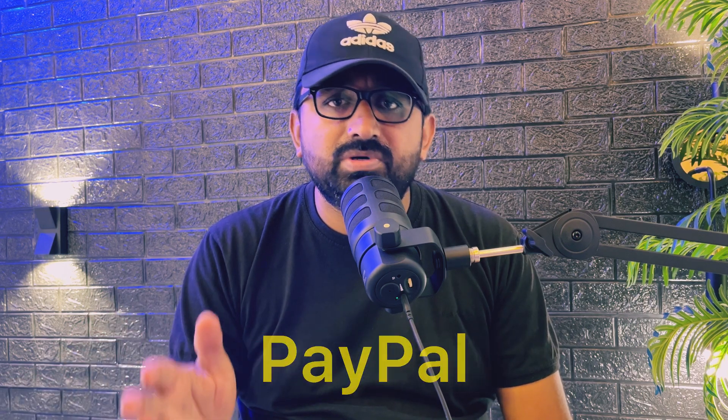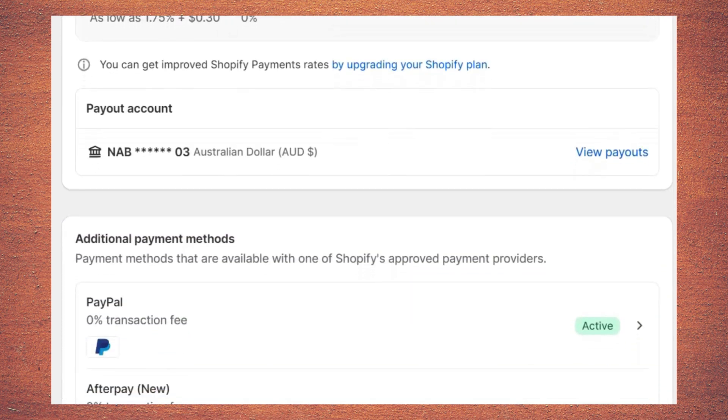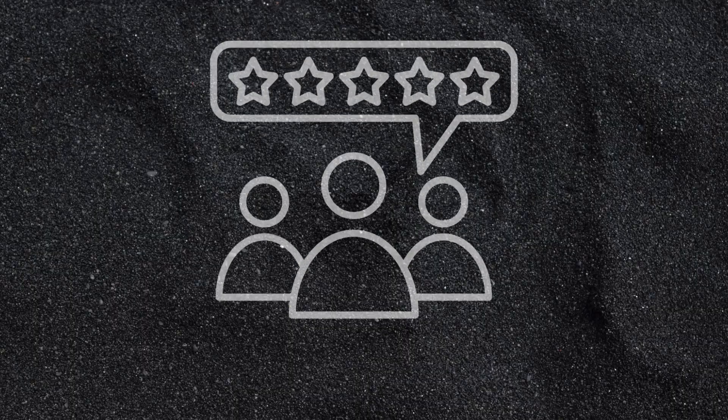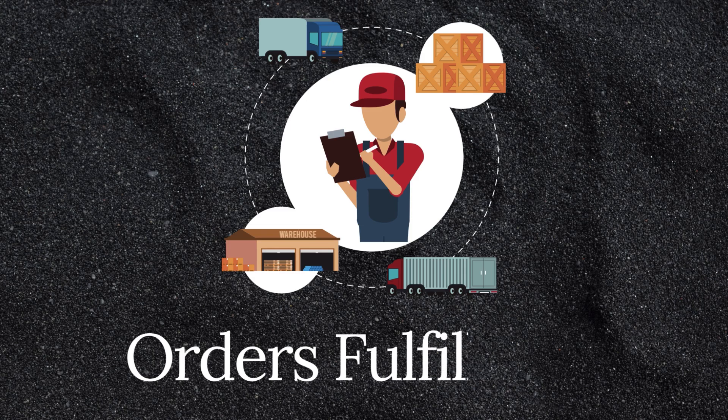Scaling your business can trap you in issues with payment companies like Stripe, PayPal, and Shopify Payments. If you don't learn how these payment companies actually work, you are guaranteed to fail. Principle one: refund your customers as early as possible when they ask for it. If you delay, they will dispute the transaction, and your dispute rate must stay below one percent of your total orders — otherwise the payment gateway will block you. Principle two: fulfill your orders on time.